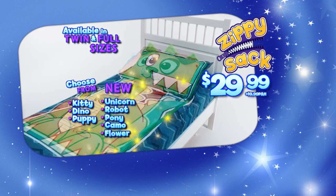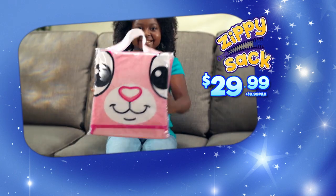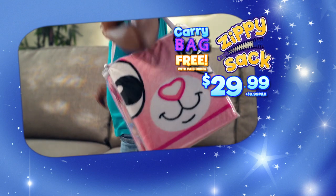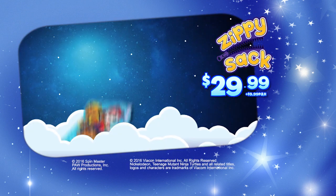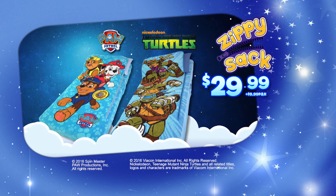You can order your Zippy Sack for $29.99 plus $9.99 processing and handling. Plus, your Zippy Sack comes with a free carry bag, so you can take it wherever you go. And here's something new — you can get Zippy Sacks in Paw Patrol and Teenage Mutant Ninja Turtles too.